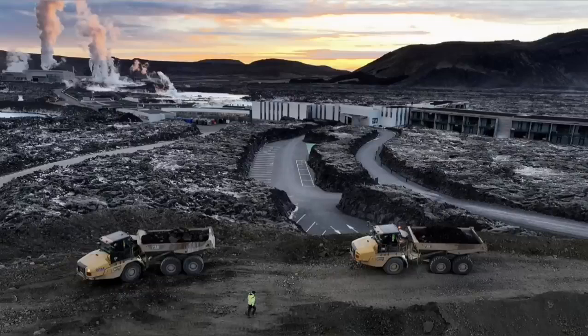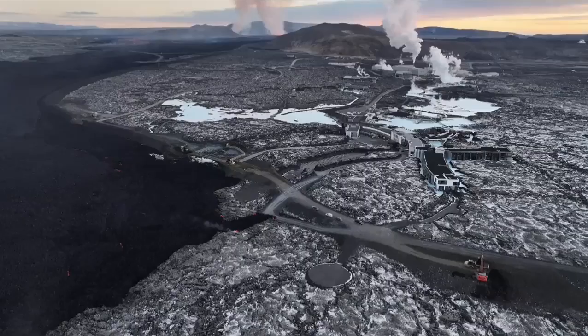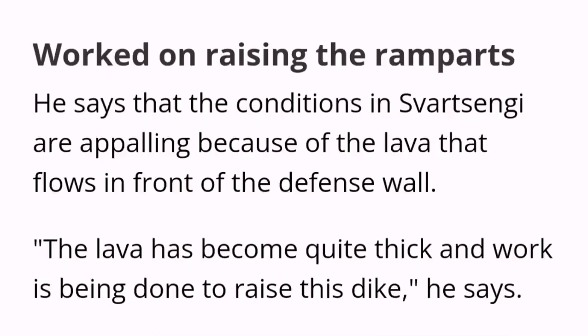Part of the defensive wall was breached by the lava. The Icelandic authorities are working day and night to stop this. It seems they have been able somehow to raise the level of the defensive wall, although the conditions are appalling and horrific.